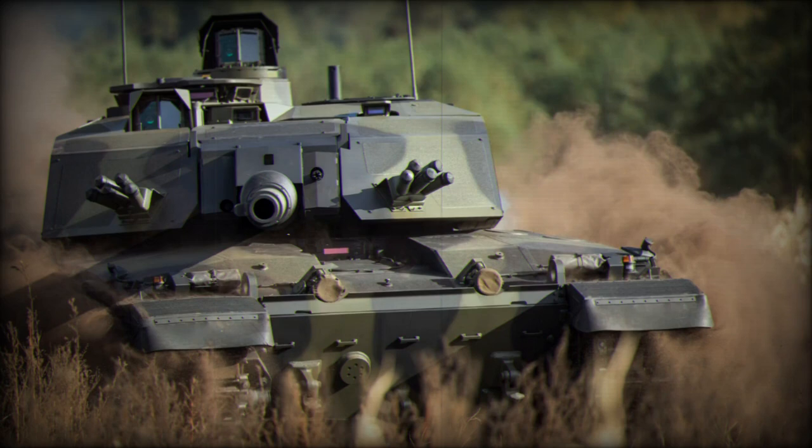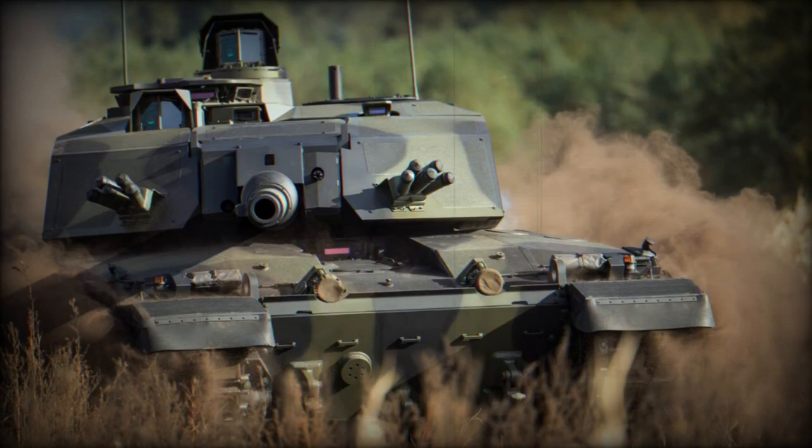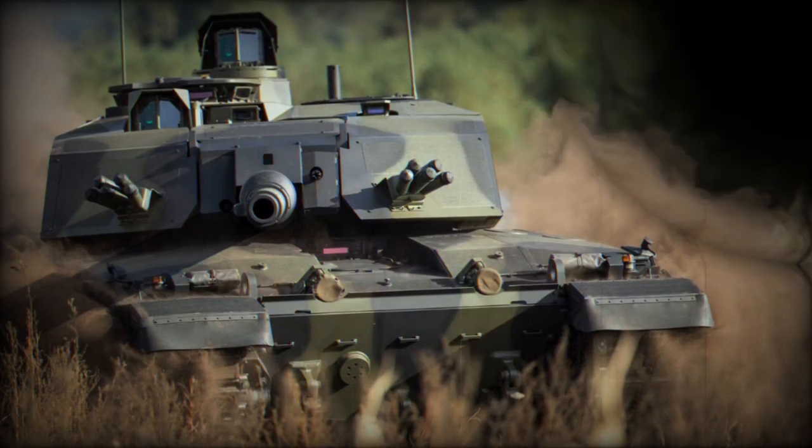The Challenger 3 program continues to make significant progress, marking a series of milestones that bring it closer to becoming a next-generation main battle tank for the British Army.